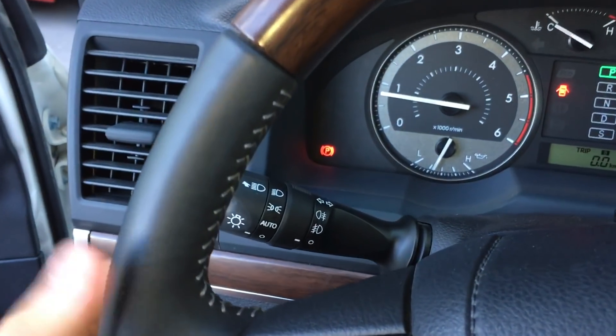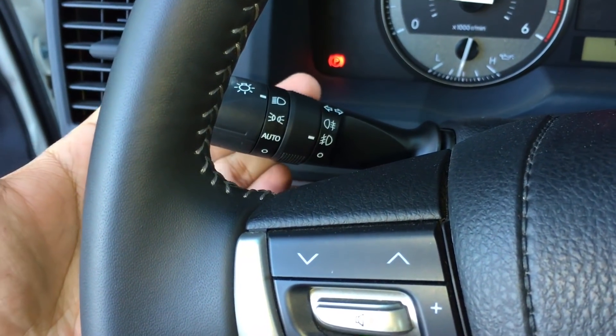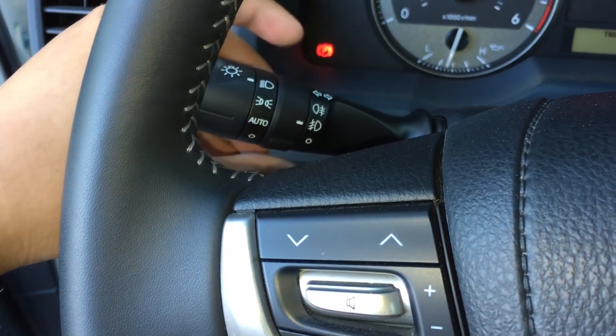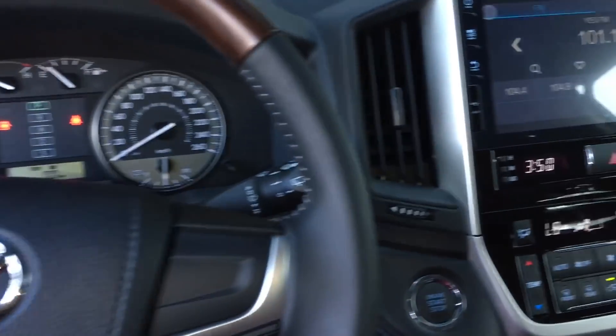Let's go and turn on the headlights. It has automatic lights as well. Your rear fog lights and your front fog lights, and the hazards.